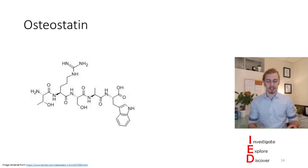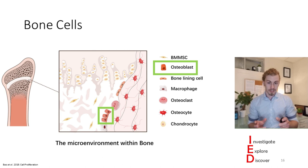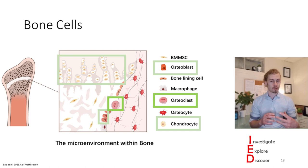In the bone microenvironment, there are cells that help mediate this process. Osteoblasts are cells found in the bone microenvironment that help create more bone, increasing bone density. There are chondrocytes, which help create cartilage. And there are osteoclasts, which actually resorb bone, decreasing bone density. These cells can be affected by many different things in the body, whether it be hormones or other cells.